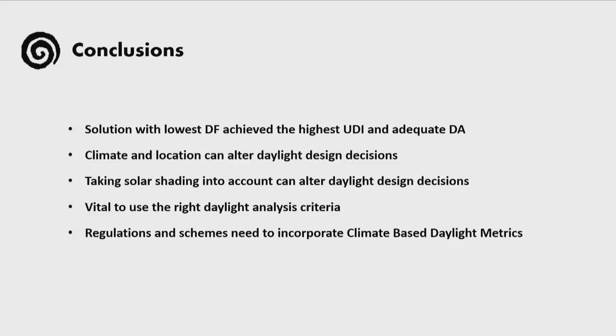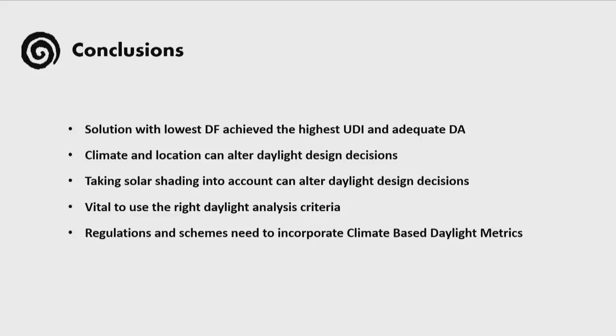To reach a conclusion, the things I would like to highlight are that the solution with the lowest daylight factor achieved the highest useful daylight illuminance and at the same time presented an adequate daylight autonomy. Had we followed the daylight factor method instead of the climate-based daylight modeling method, we would probably have reached different design decisions. Therefore, climate and location do play a significant role, as well as taking solar shading into account. It's vital to use the right daylight criteria to assess shadings and daylight in general, and this should be reflected in building regulations and building performance schemes. Thank you very much.